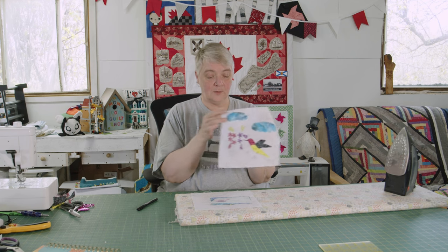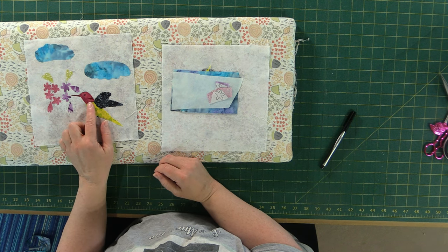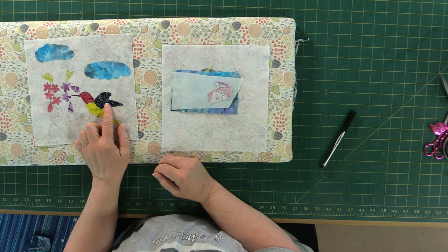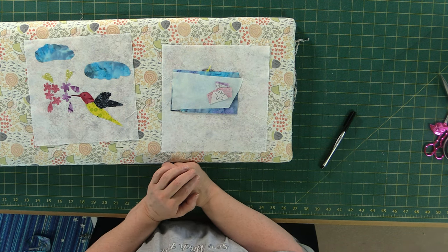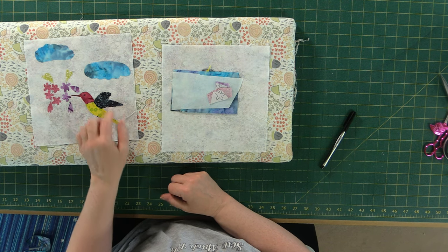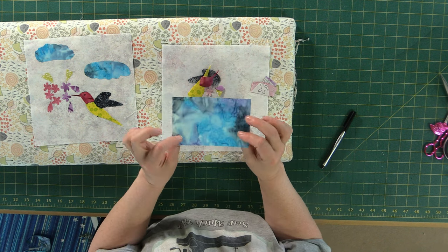I used three colors for the hummingbird: a pink batik for the head, then a textured leafy sort of print for the wings which is black, and then a very nice bright green for the belly. I also did some purple and some pink flowers and of course the clouds in the sky. Here's the piece we're going to use for our cloud.